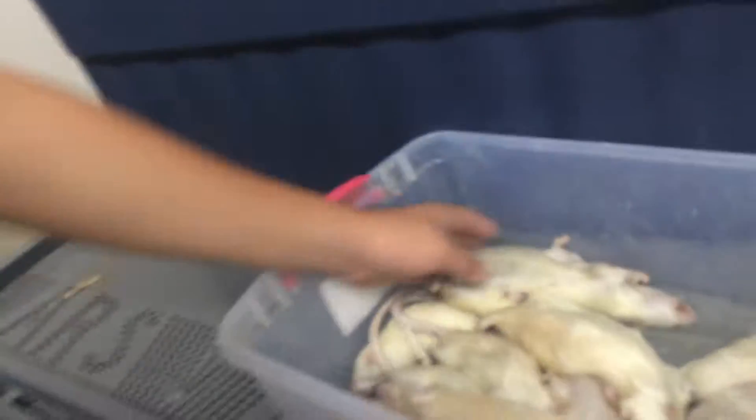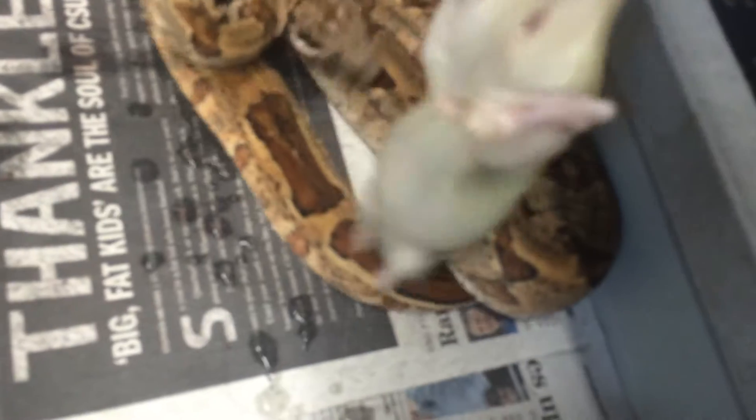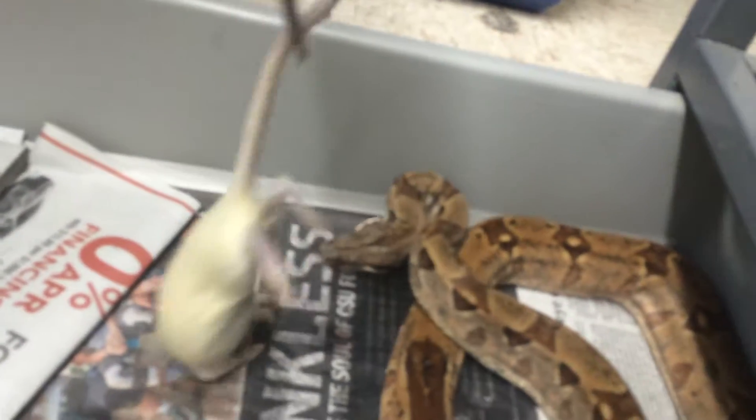Here's a hypo red tail boa. She's for sale as well. She's going to get a medium rat. She looks like she's in shed as well so I'm not sure. We'll leave it in there and see if she takes.